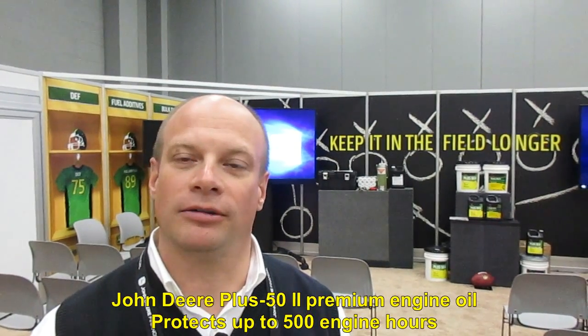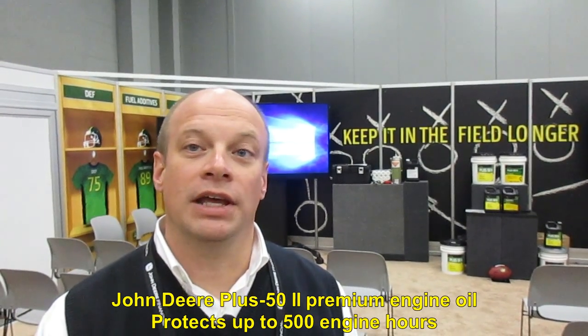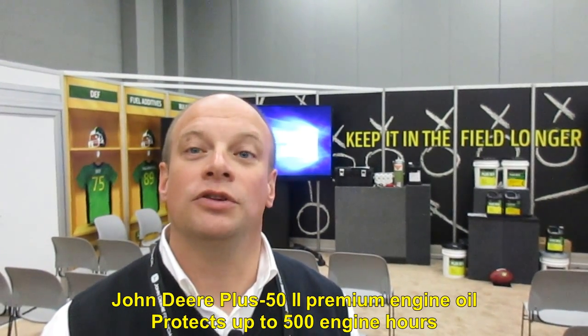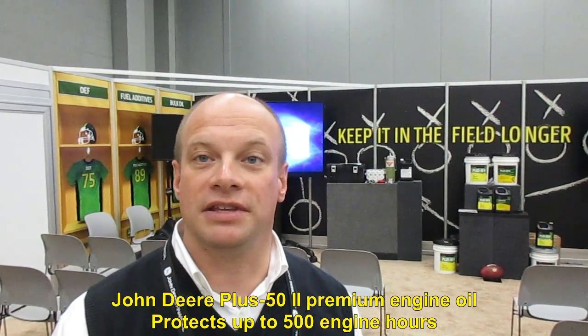Through some testing we've done, we now know that it also exceeds this brand new CK4 standard. So walk me through these standards again, John. The CJ4 — that was back in 2009? That dates back to 2007, actually. And you guys came out with Plus 52 in 2009, and at that time it exceeded the CJ4 standard that was in place. So CJ4 was the standard, and now December 1st, 2016, the new standard is CK4? Yes. And your Plus 52 exceeds that — wow.